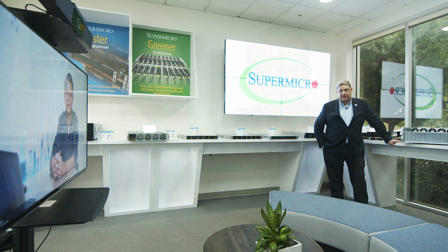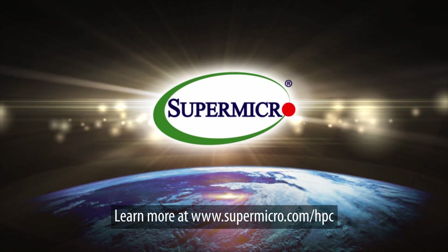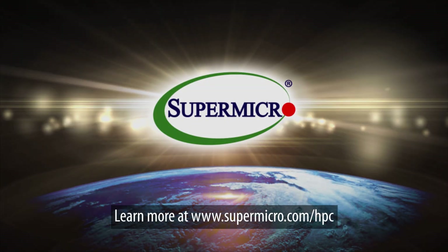Stay tuned for more exciting news. I look forward to hearing more, Josh — thank you very much. Learn more at supermicro.com/HPC.